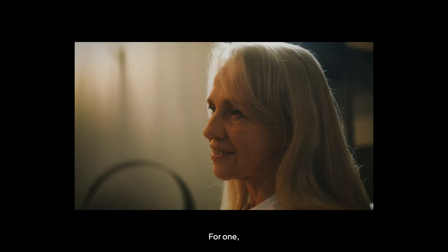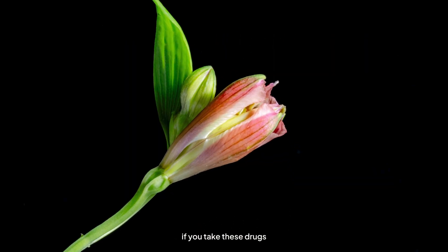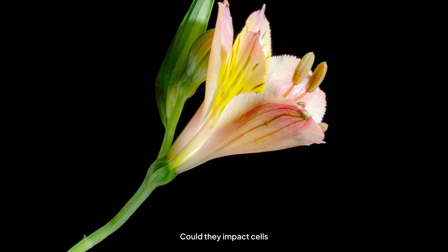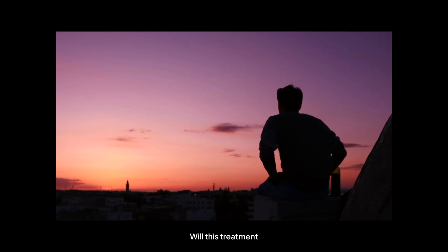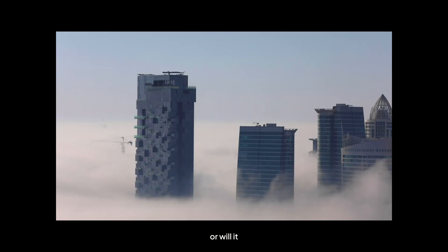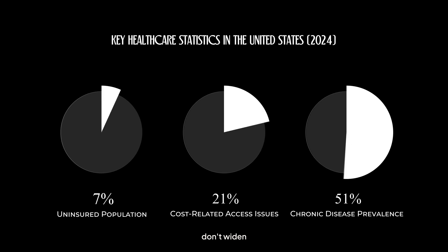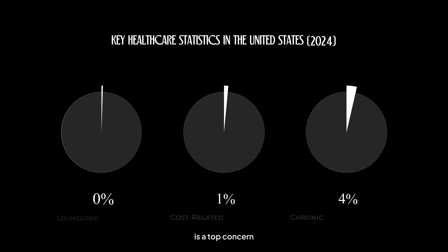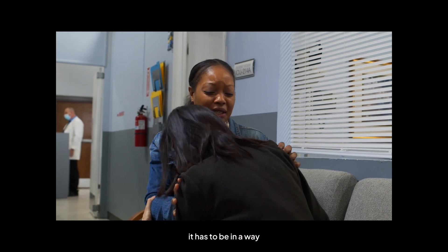As exciting as this sounds, there are big questions around the safety and ethics of using senolytics. We don't fully know the long-term effects — what happens if you take these drugs for years? Could they impact cells we actually need? And then there's the issue of access: will this treatment be affordable for everyone, or will it be a luxury for a select few? Ensuring that these therapies don't widen existing health disparities is a top concern for scientists and policymakers alike. If we're going to extend healthspan, it has to be in a way that's fair and accessible to all.